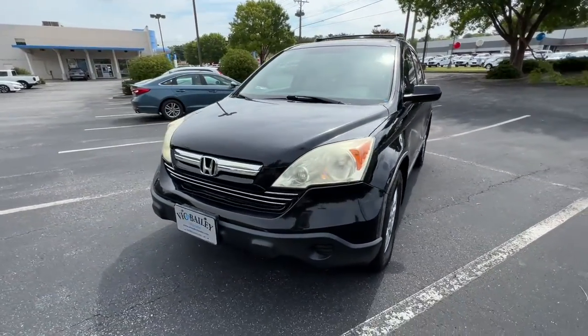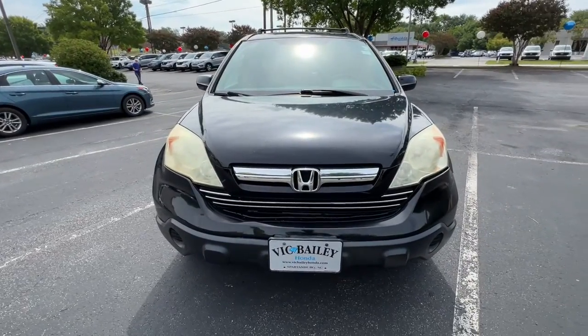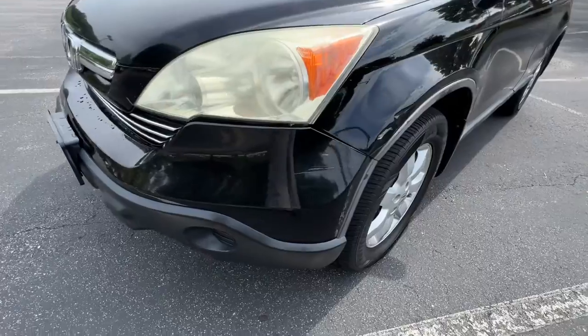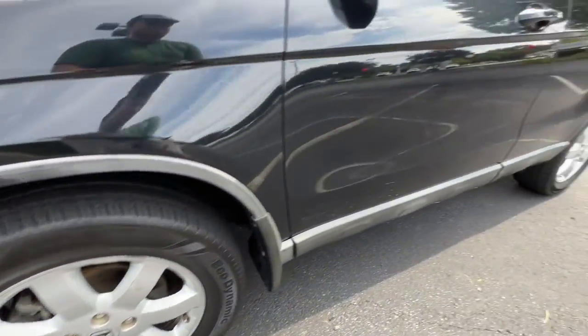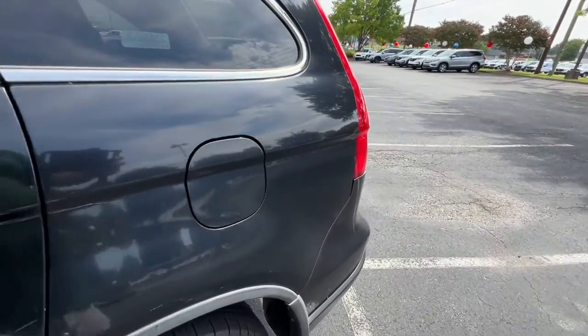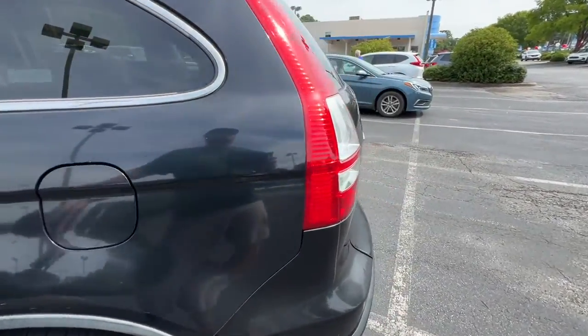These are just some of the great options this vehicle comes with: keyless entry, sunroof/moonroof, dual zone AC, power driver's seat, electronic stability control, heated front seats, aluminum wheels, intermittent wipers, tire pressure monitoring system, and trip computer.